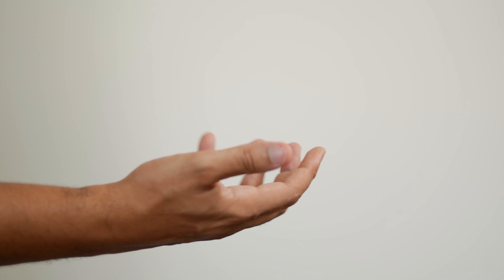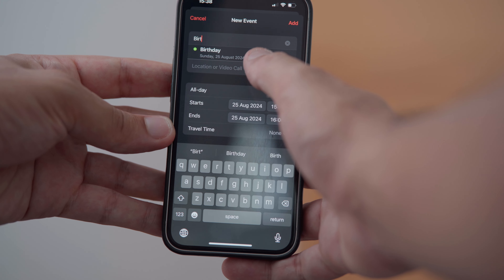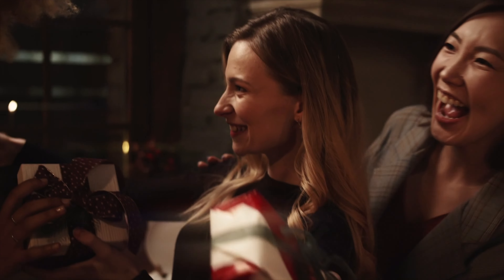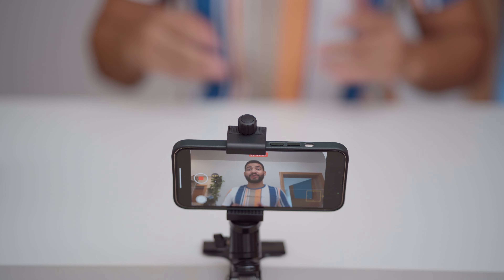Today, I'm here to flip the coin and share some features and ideas that will help you unlock your phone's full potential. If you're seeking ways to enhance your daily life, your relationships, and even make money using your phone, you have stumbled into the right video.